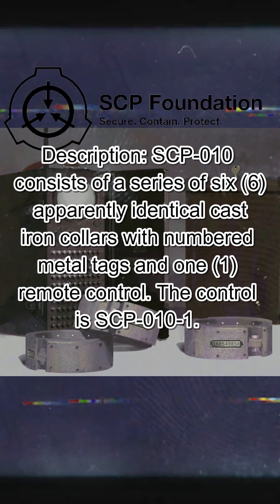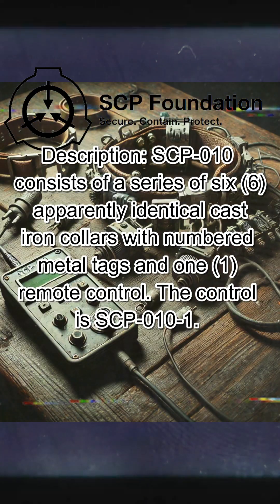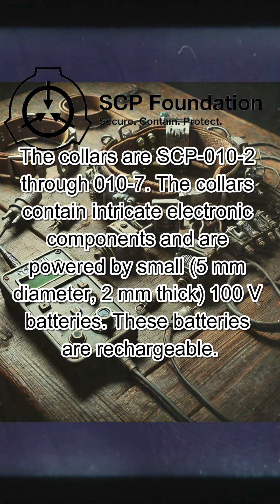Description. SCP-010 consists of a series of six apparently identical cast-iron collars with numbered metal tags and one remote control. The control is SCP-010-1. The collars are SCP-010-2 through 010-7. The collars contain intricate electronic components and are powered by small, 5mm diameter, 2mm thick, 100V batteries. These batteries are rechargeable.